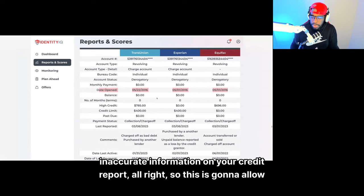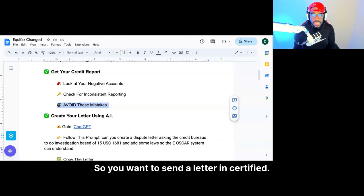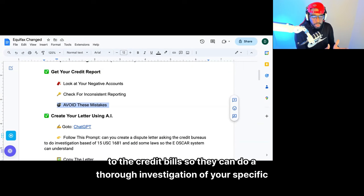This is not a 100% guarantee it's going to come off, but this allows you to prove that they're not reporting correctly. So let's send a letter in certified to the credit bureaus so they can do a thorough investigation of your specific accounts.